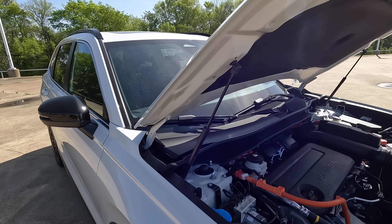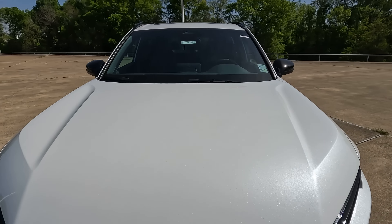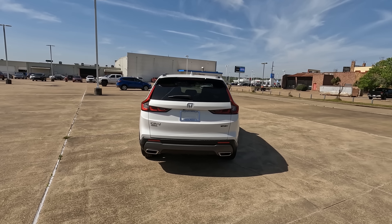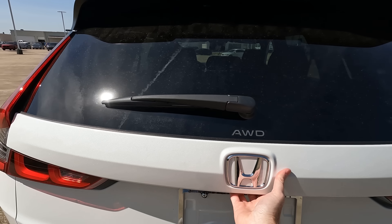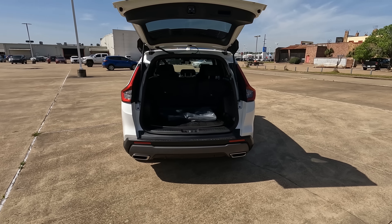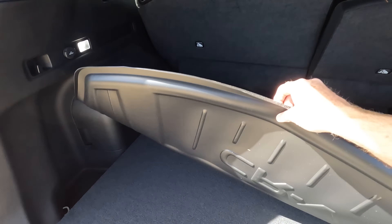One thing I wish Honda had done is hide the rear window wiper inside the roof spoiler — it would look a bit cleaner. The all-wheel drive logo is here, and since this is the sport trim level, you get the sport logo along with exhaust finishers in the rear. Those are decorative only, as the actual exhaust pipe is inside and not connected there, but that is a great segue to what's under the hood.